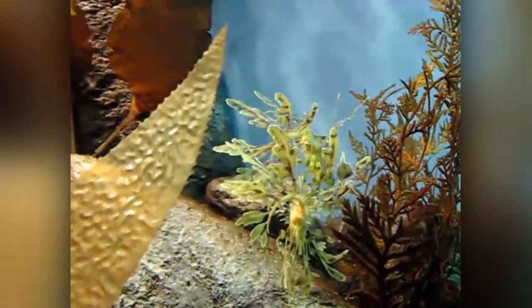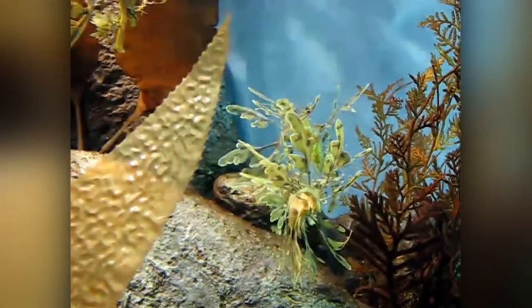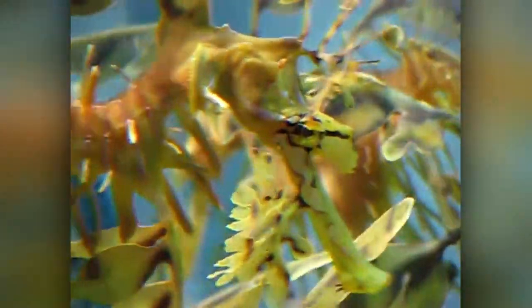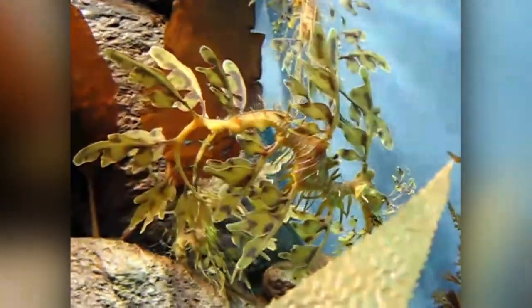It differs from the seahorse in appearance, the form of locomotion, and its inability to coil or grasp things with its tail. Leafy Sea Dragons are also slightly larger, growing between 20 and 24 centimeters (8 and 9.5 inches). Females of this species are smaller than males. Unlike the crescent-shaped gill openings and ridged gills of most fish species, Leafy Sea Dragons have circular gill openings covering tufted gills.